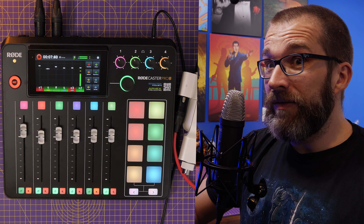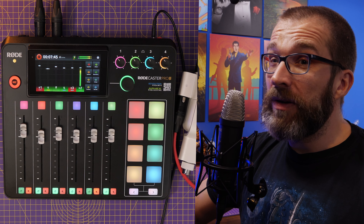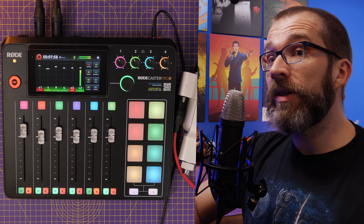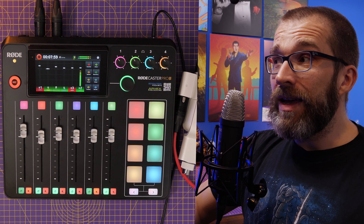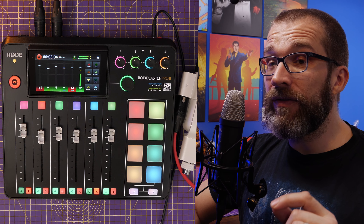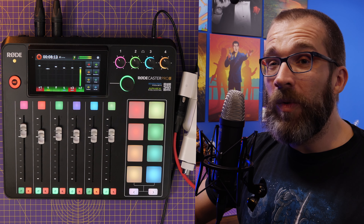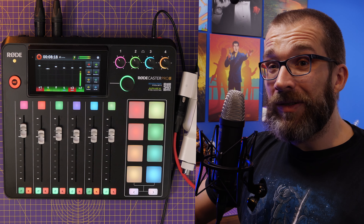You can also set up Bluetooth channels, sample sounds, and all sorts of other things - it's a really powerful tool. I've gone into a lot of depth on all the different features in my initial review, so I won't cover them all here. I want to focus on the highlights: things I really like, starting with how easy it is to plug in almost any XLR microphone and get it sounding great without any faffing. If you've really struggled setting up an XLR mic and getting it sounding right, the Rodecaster Pro 2 is fantastic for that.